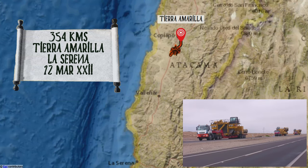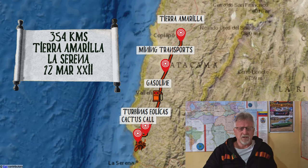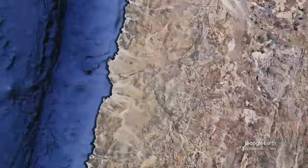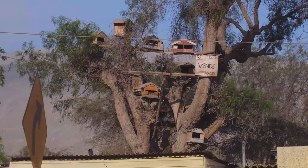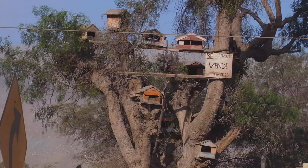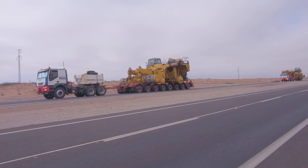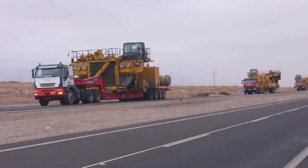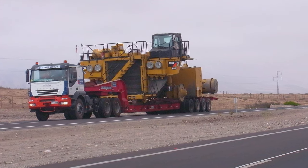Heading south, I rejoined the Pan-American Highway which in many parts is dual carriageway — four lanes, two north, two south — which is just as well when you see it's used to transport huge pieces of mining equipment. That's to be expected in Chile because mining forms such a huge part of the Chilean economy, especially in northern Chile. Coming up in this episode are these huge wind turbines; in Spanish they're called turbinas eólicas.